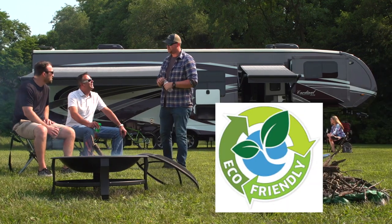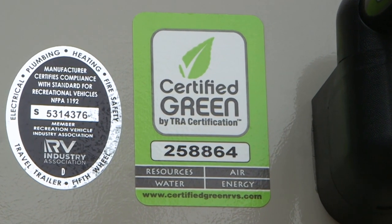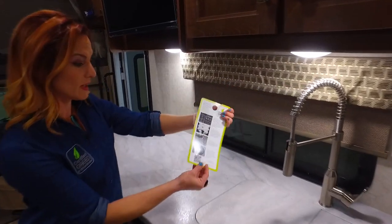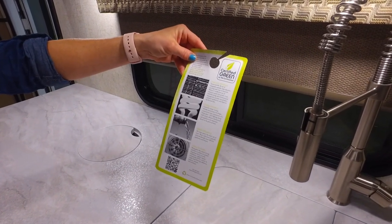How do we know when an RV is eco-friendly? One surefire way is to look for the Certified Green label. To learn more about the certification process, we caught up with Mandy Lanzerby, president of Certified Green RVs, and asked her to explain a little about their certification process.